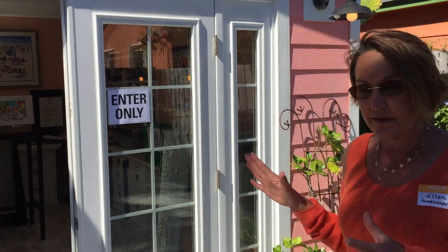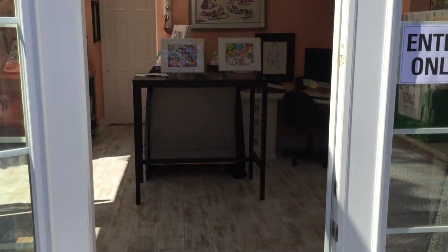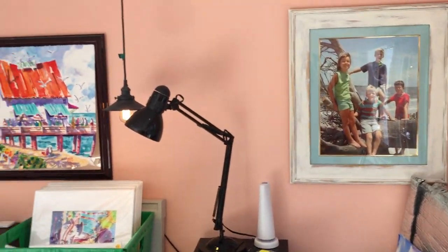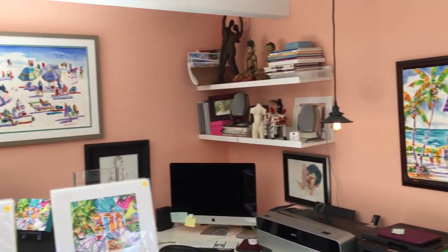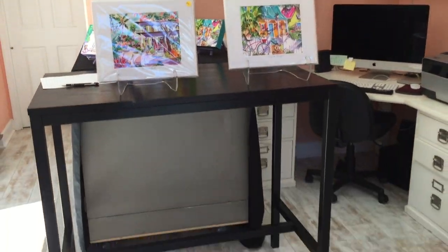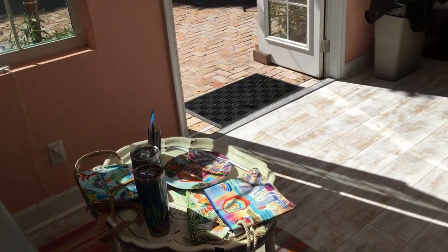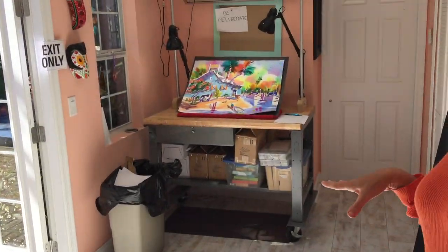This was originally the garage and we took it down to the studs and completely overhauled it. It looks very neat right now, but more often than not it's rather messy. It's a wonderful space and I'm thrilled to have my own art studio. I've got some paintings up for people to look at today.